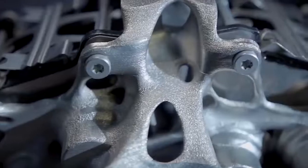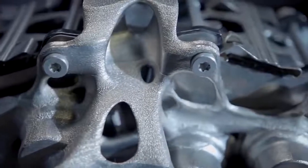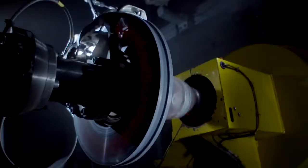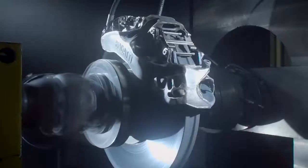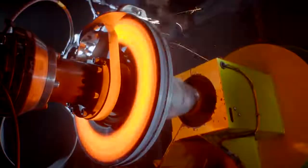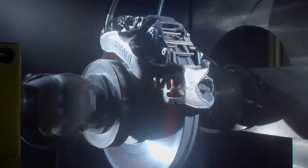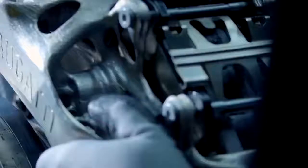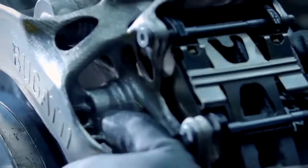Amazingly, tests have shown that the brakes can slow down a vehicle moving at a speed of 400 kilometers per hour. The load is incredibly enormous. At the peak of operation, the disc and brake calipers reach a temperature of 1,025 degrees Celsius. The hypercar the Bugatti Chiron will be equipped with these brakes. Such a car can reach a speed of 400 kilometers per hour.